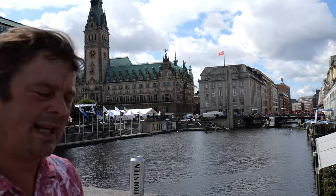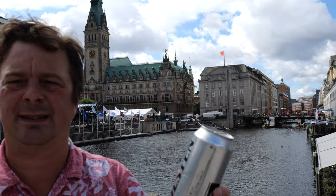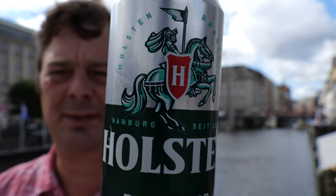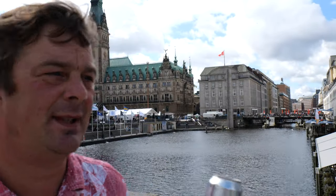It's a different style can as well. It's a silver can — you've got that knight on horseback in armour. The brewery dates back to 1879, exactly 100 years before I was born.